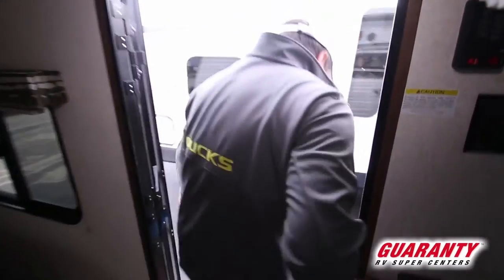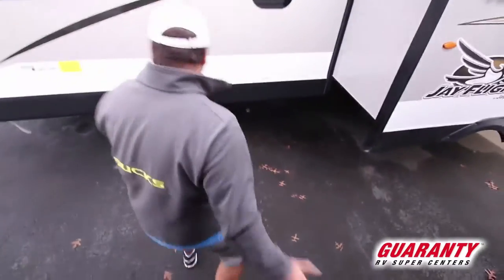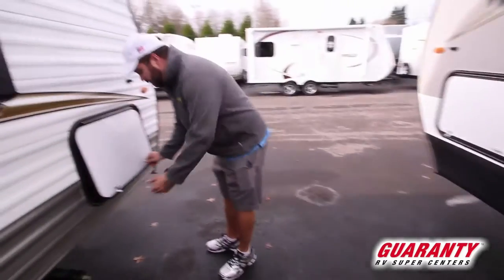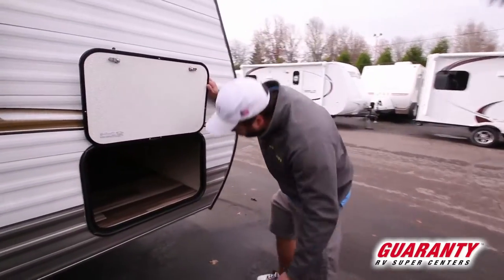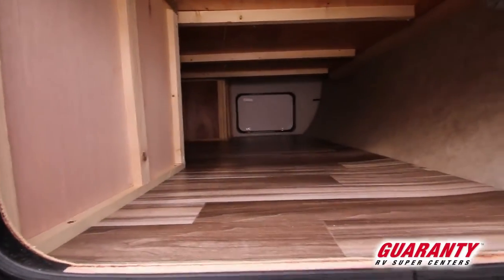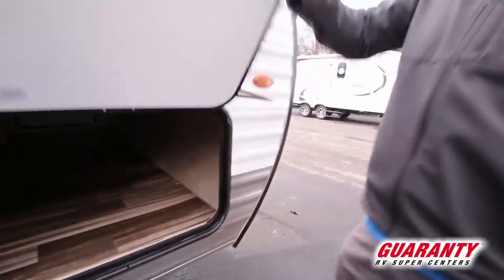On the outside you still have good storage. Since you have the walk-around clean bed, you've got the full pass-through storage like the bigger trailers do. Previous ones didn't have that because of the corner bed — this one does.